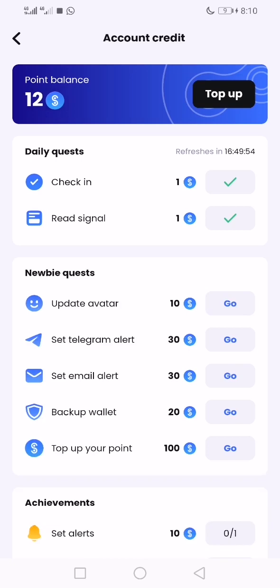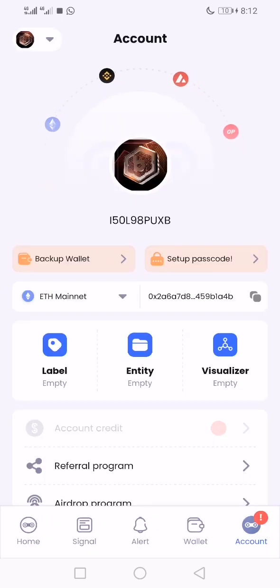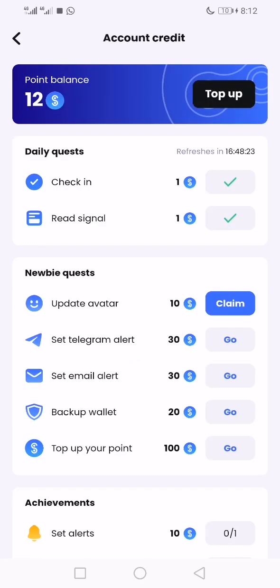Update your avatar — that's like your profile picture. Just use a profile picture you want. Then you claim it once you've updated your avatar.